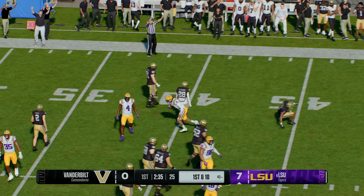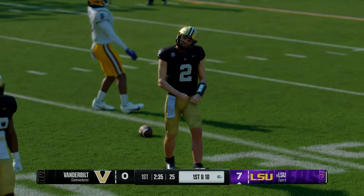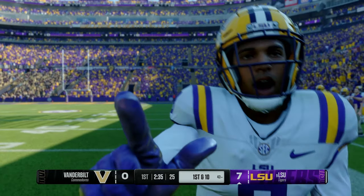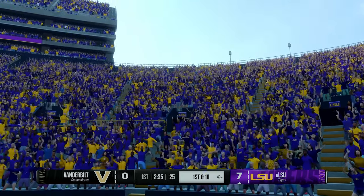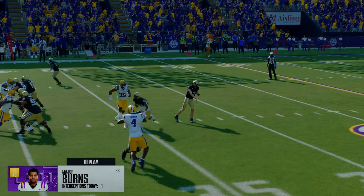He fires into traffic — picked off! Couldn't find a ton of room on that return, but they take over at the 43. That's the advantage of having dime personnel on the field — you've got an extra DB out there who's really good at covering. For quarterbacks, you've got to be so precise with these passes because they've got speed in the back end. They're able to come away with the pick.